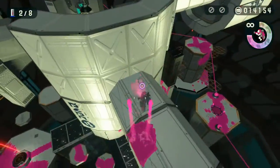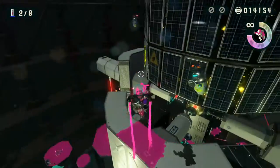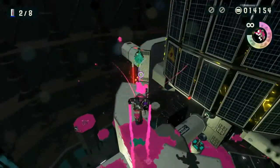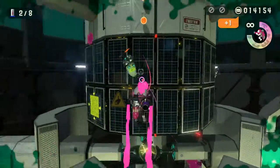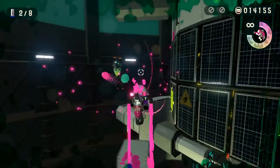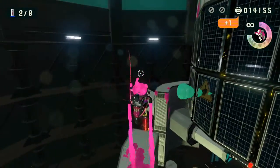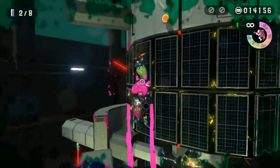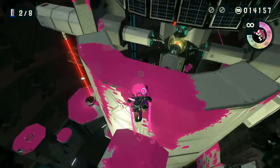So is that a zap fish being held in the middle, or just some kind of power core thingy? It's just very small and round, so it kind of looks like the zap fishes from the regular game.